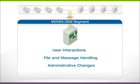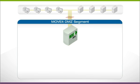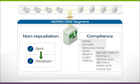Nothing happens on a MoveIt DMZ server without creating a record in the cryptographic tamper-evident database. All administrative and file transfer activities are logged for auditing and compliance.